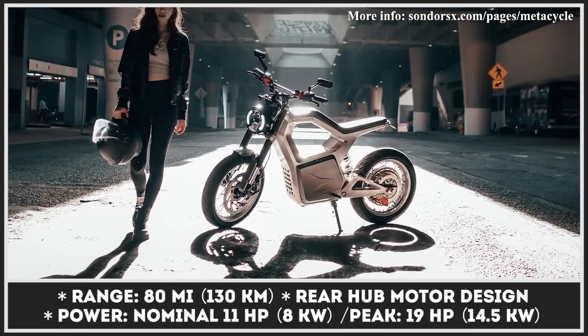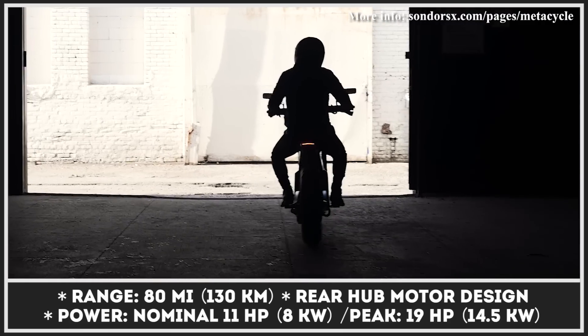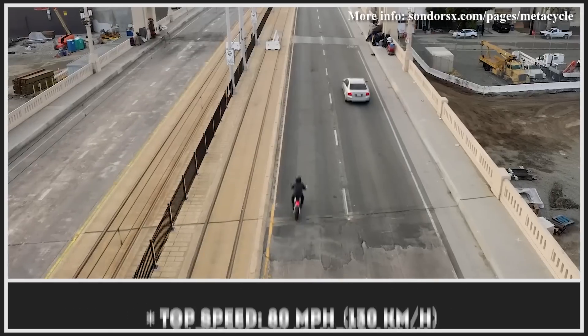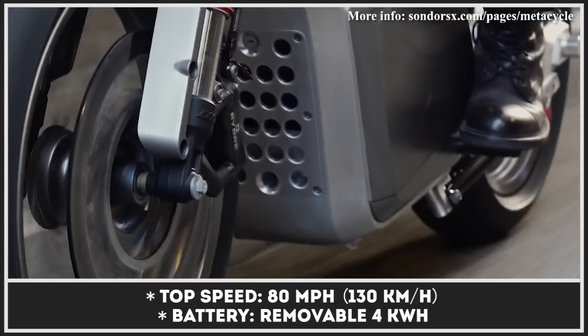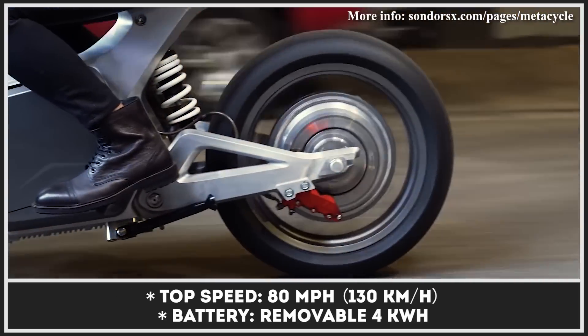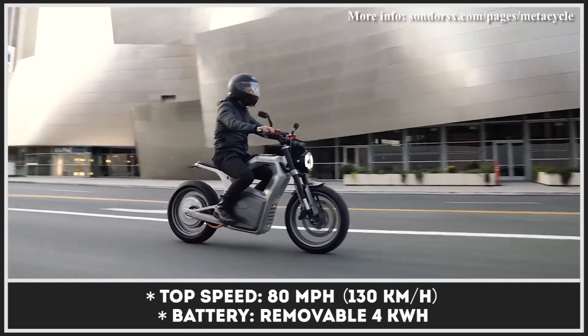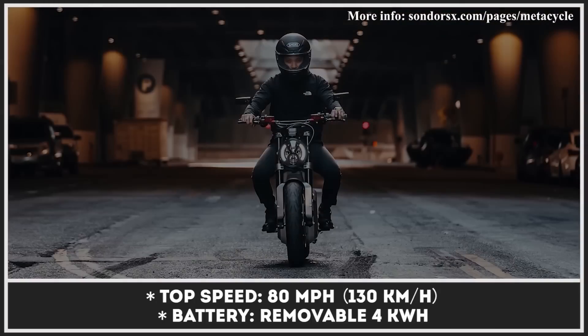The Metacycle has a gorgeous hollow aluminum frame design and a retro-inspired halo headlight. The rear hub motor generates up to 19 horsepower at peak, so don't be surprised to see 80 miles per hour on the speedometer. This new commuting tool by Storm Saunders can cover an 80-mile ride, weighs 200 pounds, and features worthy components like Brembo brakes, a wireless charger, and a smart screen.